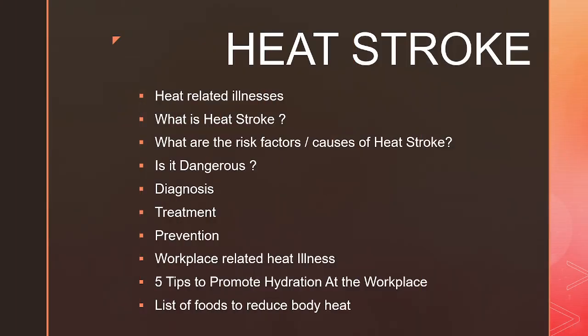In this video I will be telling you about heat related illnesses: what's a heat stroke, what are the risk factors or causes of heat stroke, is it a dangerous condition, how can we diagnose it, what's the treatment, and can we prevent it. I'll also tell you about workplace related heat illnesses and give you some tips to promote hydration at your workplace. At the end of the video there's a list of foods that can help you beat the heat.